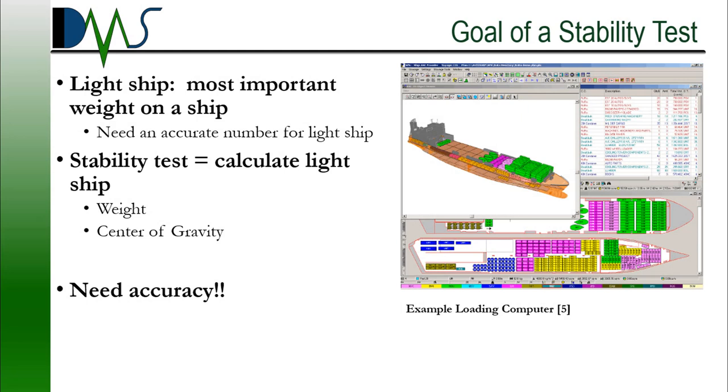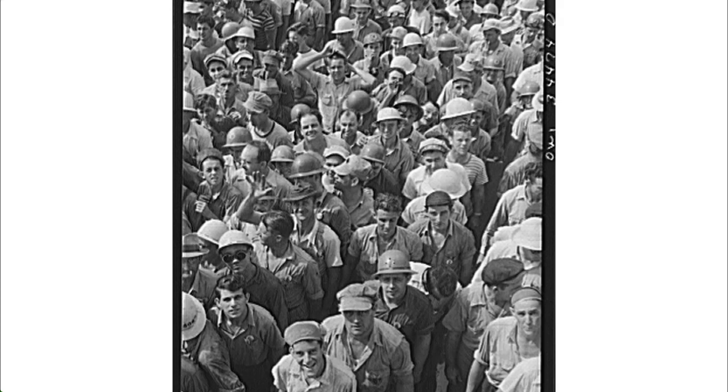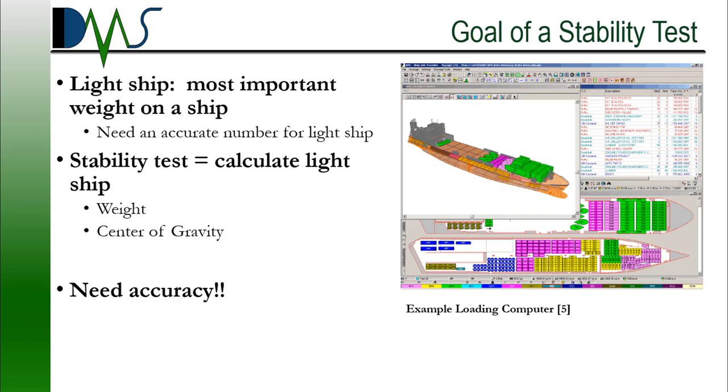Now that we understand the importance, the question becomes: how do you determine the light ship? We want both the weight and the center of gravity, very accurately. Your first thought might be to track the weight of every item that goes on and off the ship during construction — good idea, but it just simply isn't practical. Imagine the flurry of activity in a shipyard, with dozens of workers hopping on and off the vessel, bringing their equipment on and off, welding all over the place. You just can't track it all. Instead, we wait until construction finishes and conduct a stability test. Using the data from the stability test, naval architects can calculate the light ship very accurately — it becomes the most important weight item in any stability calculation.